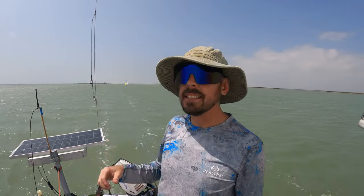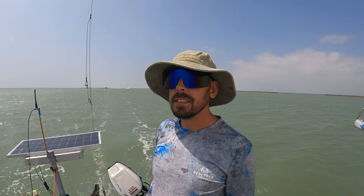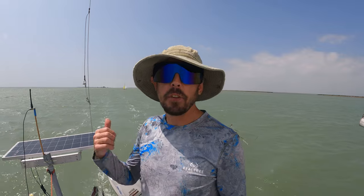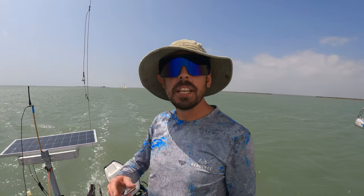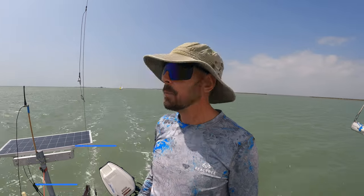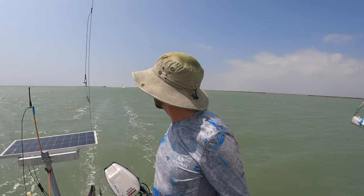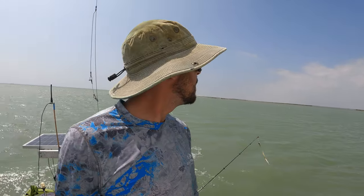I don't know if y'all can see, but behind me I think that's Eric and his trimaran Squirt. Eric's a veteran of the 200 — he has a YouTube channel, I'll link it right here. He also designed the burgee for this year's Texas 200, which is really cool. When he catches up to us and passes us, we'll say hello.